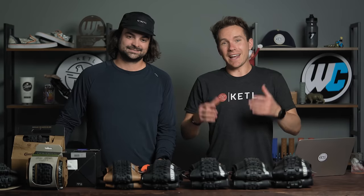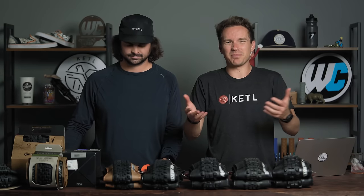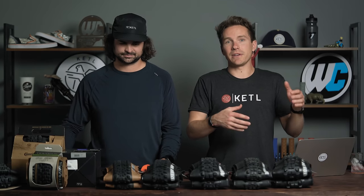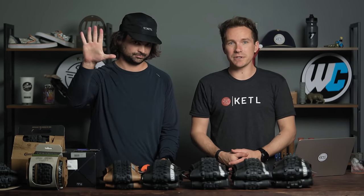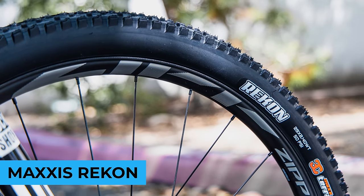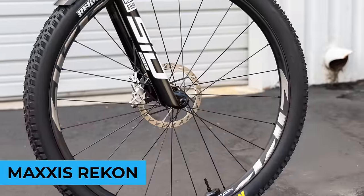This category is tires — a very important category. Since Maxxis is such a dominant brand, we decided to break this into the top five Maxxis tires, which are actually the top five of all tires, and then the top five tires that are not Maxxis. Starting with Maxxis in the number five position: the Recon. A fantastic fast-rolling rear tire for any cross-country or trail bike.